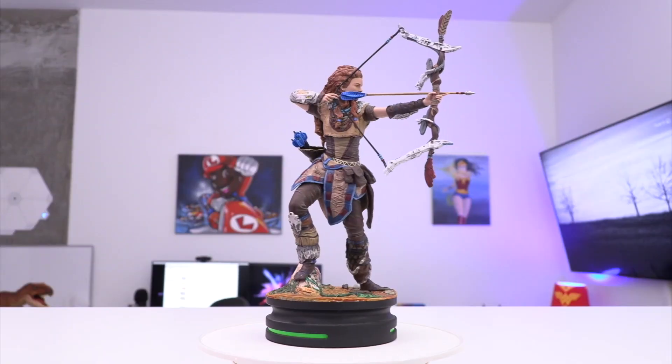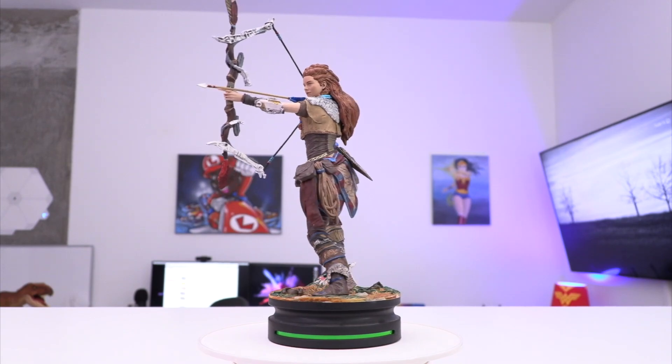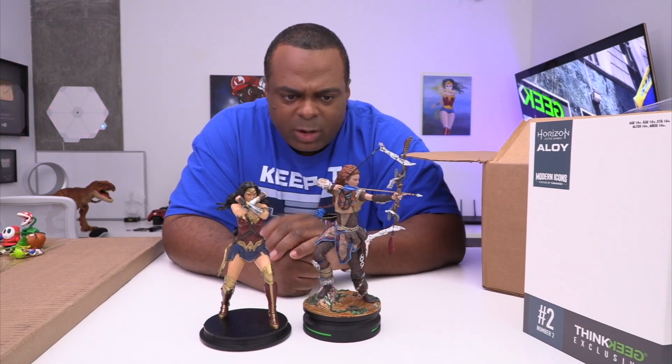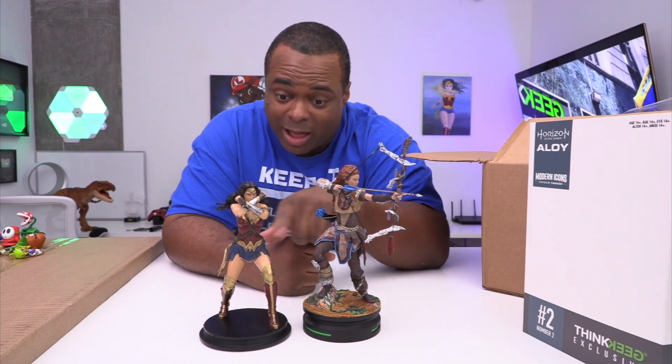Oh my god, just look at the detail. Which one is hotter? You shouldn't be judging women like that. I don't know if she's of age — she's like a couple thousand years old. I'll go with her.